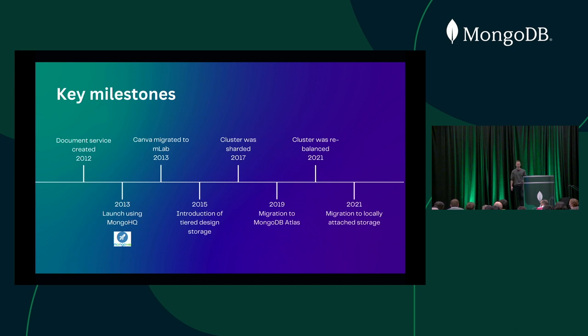A quick overview of the document service history. Back in 2012, document service was created along with Canva, and in 2013 we launched Canva to the world. MongoDB was only just new to the scene and we were using Heroku at the time. Our CTO Dave had to decide which Mongo provider to use — there were two at the time, MLab and MongoHQ. He made the very wise decision to base the choice on the icon, and we ended up using MongoHQ. We then very quickly moved off MongoHQ that same year because it turned out to be not too great.